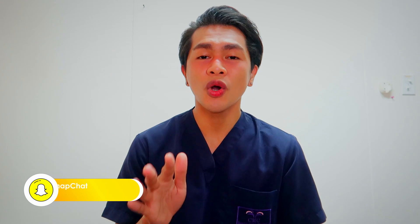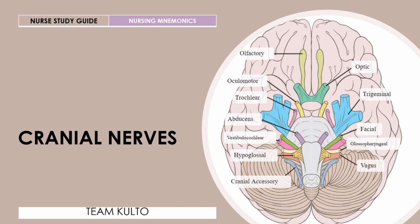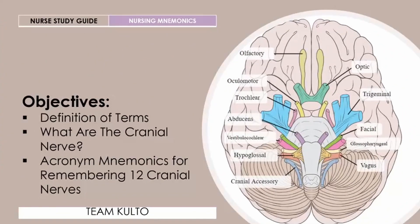I'll give you everything that you need to know and how to make your life easier in remembering your cranial nerves. Welcome to our formal discussion of cranial nerves — this is a nurse study guide and nursing mnemonics. If you haven't watched the other videos I created for nursing mnemonics, I'll be putting the links on the icon button or check the description box. Our objectives for today: definition of terms, what are the cranial nerves, and the acronym mnemonics for remembering the 12 cranial nerves.